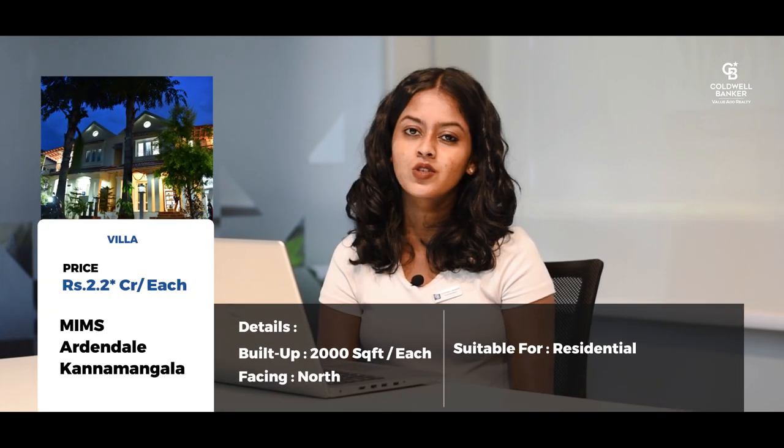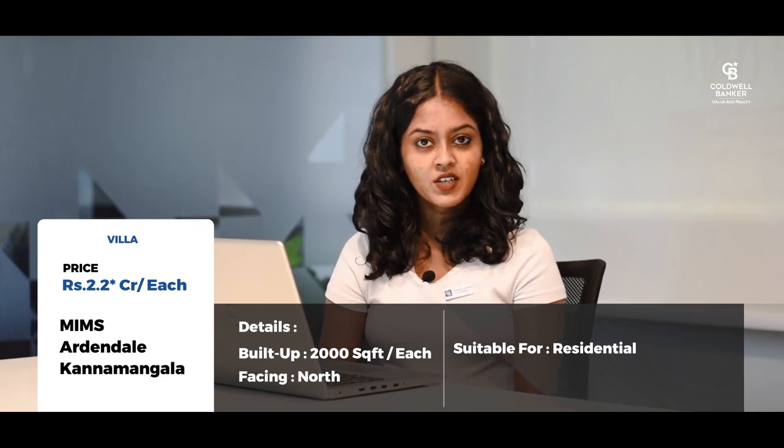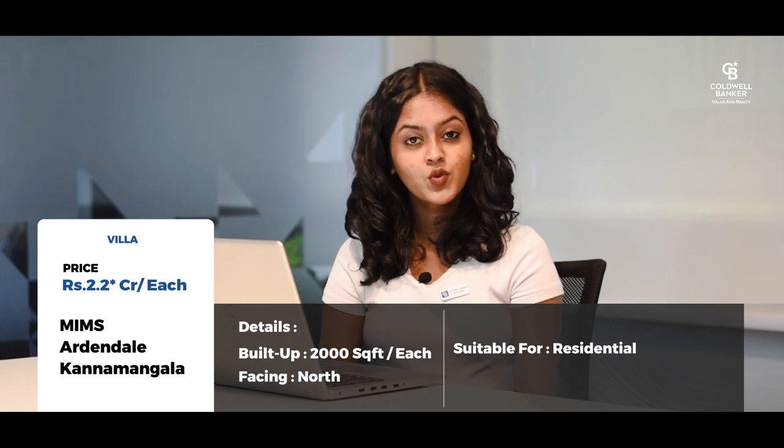My eighth listing is a villa project in Mims Ardendale, located in Kannamangala close to Whitefield. This listing features two villas next to each other, with each villa offering 2000 square feet of built-up area and a north-facing door. The asking price is 2.2 crores per villa, negotiable.